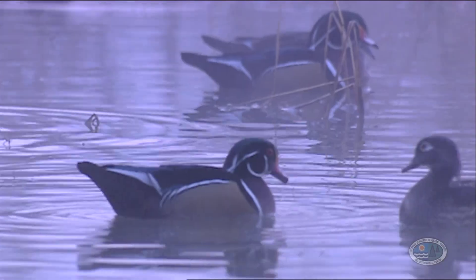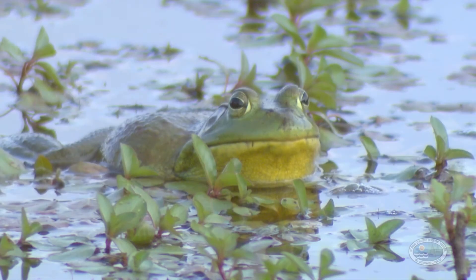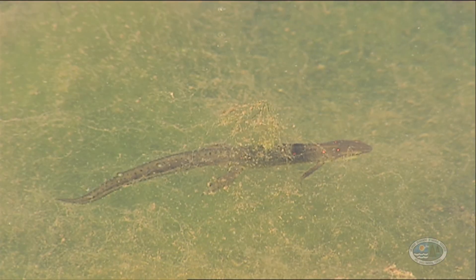A variety of creatures call the cypress swamp home, including wood ducks, which like to eat the seeds as well as make nests inside hollowed out trunks. Turtles, frogs, and salamanders will all live amongst the roots.